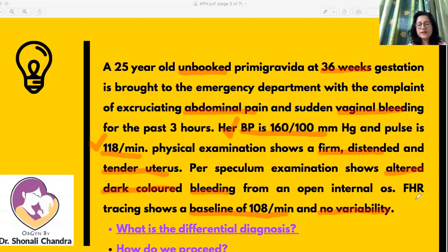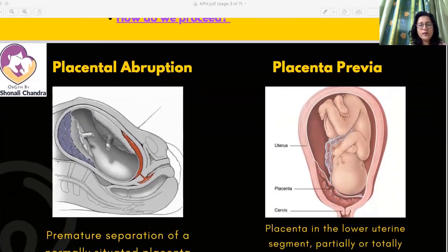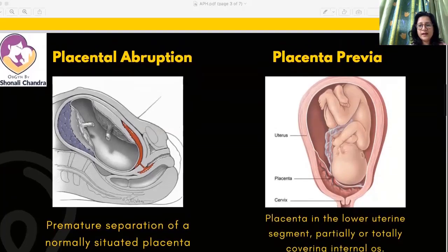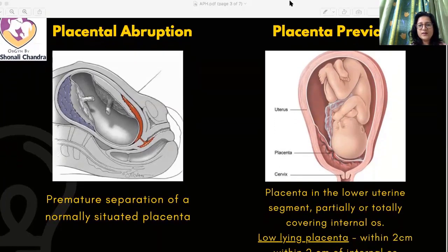So what is the differential diagnosis and how do we proceed? Our differential diagnosis is based upon the clinical features and examination findings. The two basic differentials we are considering are placental abruption and placenta previa. Placental abruption is the premature separation of a normally situated placenta, so the placenta is in the upper segment.